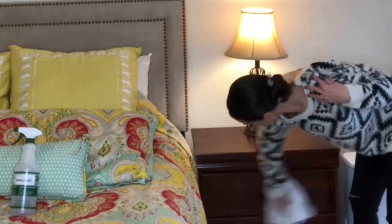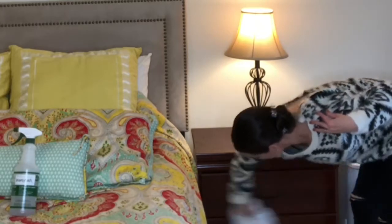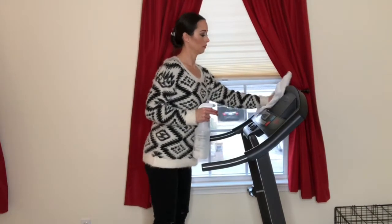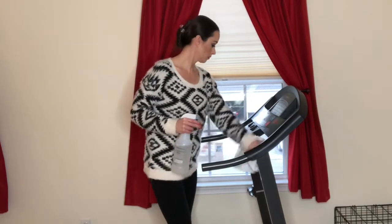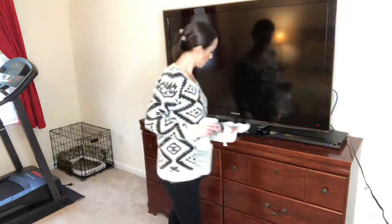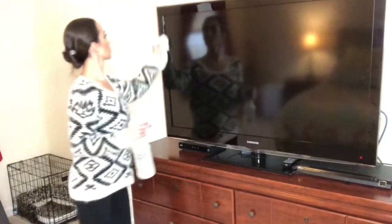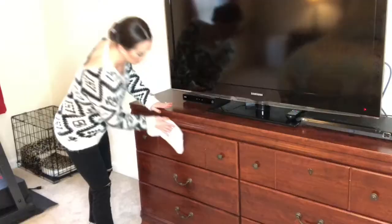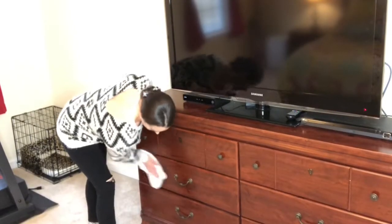Now moving on to using an all-purpose surface spray to wipe down all the surfaces. I just mix in a few drops of Palmolive soap with some water into a spray bottle — this solution is a gentle cleaner and it also disinfects the surfaces. I always recommend using a microfiber cleaning cloth so you won't get that paper towel dust residue left behind.